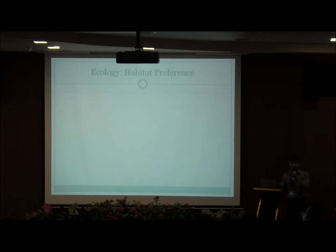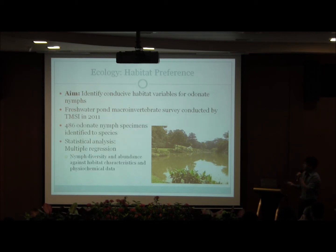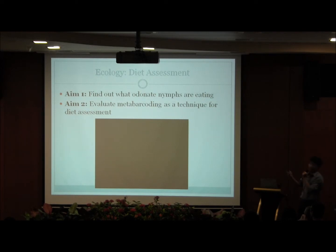Now that we are able to identify the nymphs to species, we can explore further aspects of their biology and ecology. For my project, I looked at two things: habitat preference and diet. For the habitat preference study, our aim was to identify habitat variables conducive for Odonate nymphs in order to inform bioremediation efforts as well as conservation strategies. Using specimens and data from a freshwater pond macroinvertebrate survey conducted by the Tropical Marine Science Institute in 2011, I identified the nymphs to species and conducted a multiple regression analysis using habitat characteristics as independent variables and nymph diversity and abundance as dependent variables. I won't be elaborating further on this section due to a lack of time.